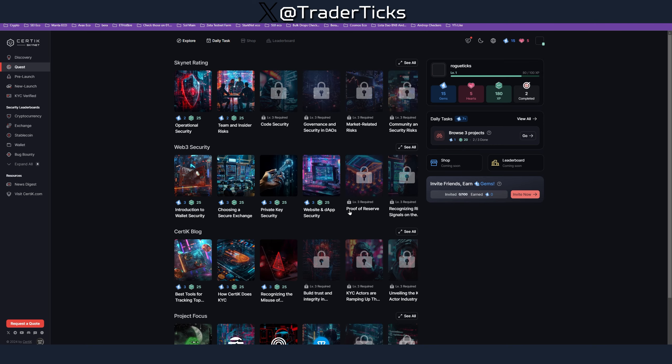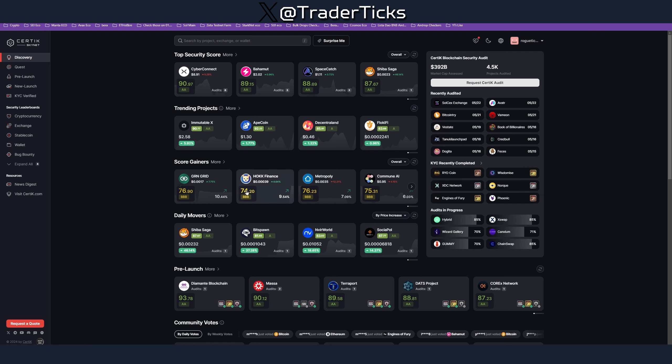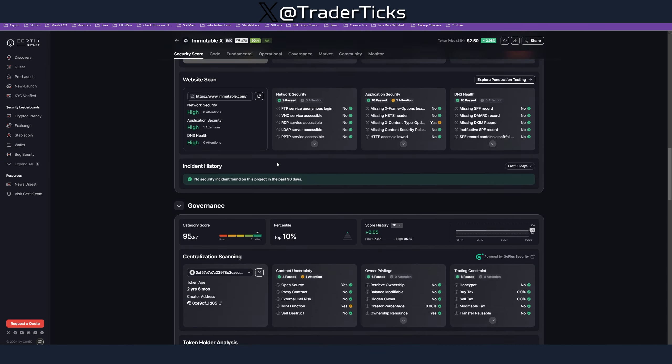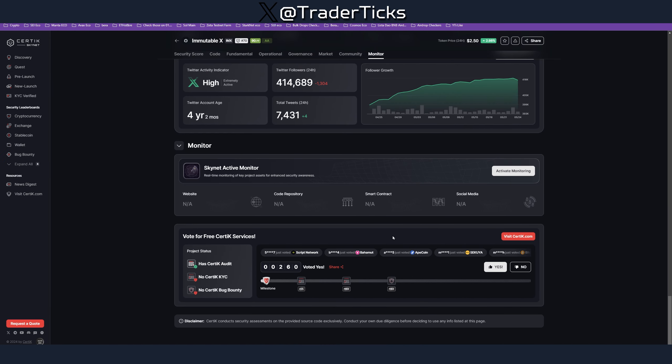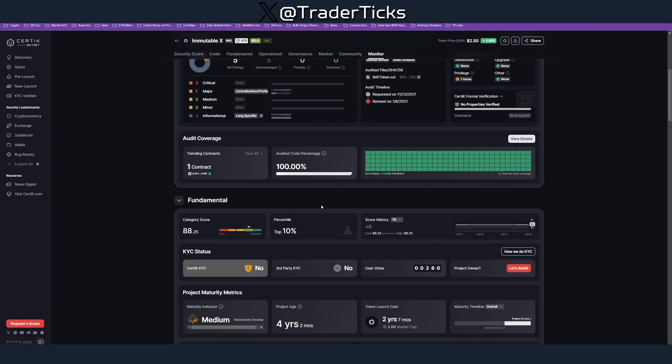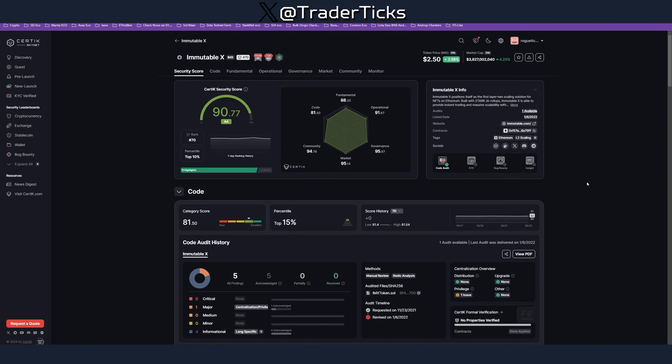Stepping outside our hunter mindset for a moment, you can actually use CertiK Skynet to check a project's security score. The higher the score, the better. If you don't know a project, you might consider coming here and checking their score. Of course, that's not something you can base your decision on alone, but it's something you can add to your personal due diligence investigations.